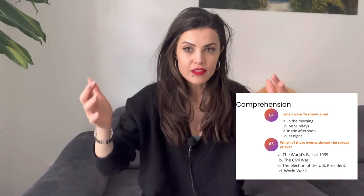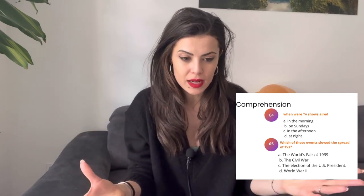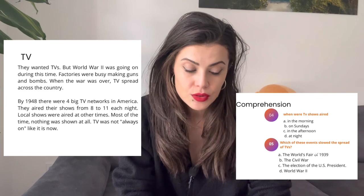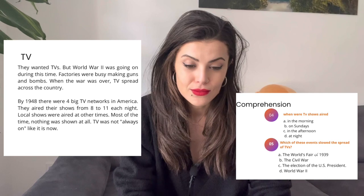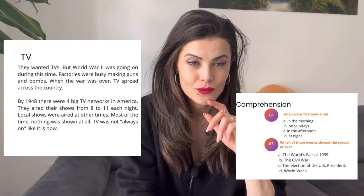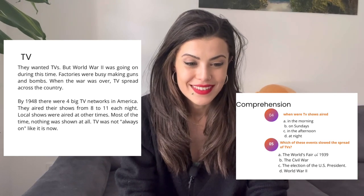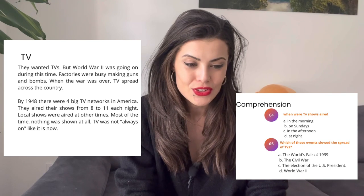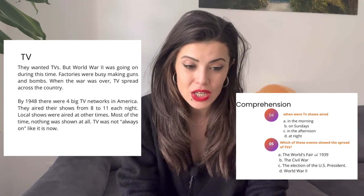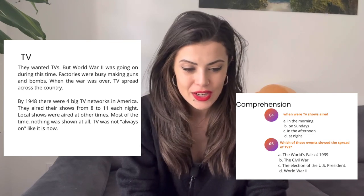Which of these events slowed the spread of TVs — slowed TVs becoming something normal, everywhere, in every house? The World's Fair of 1939, the Civil War, the election of the US President, or World War II? The event is World War II because it was going on and factories were busy making guns, not TVs. So the correct answer is D, World War II.